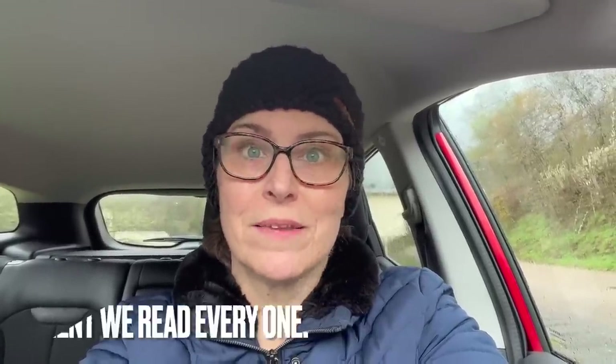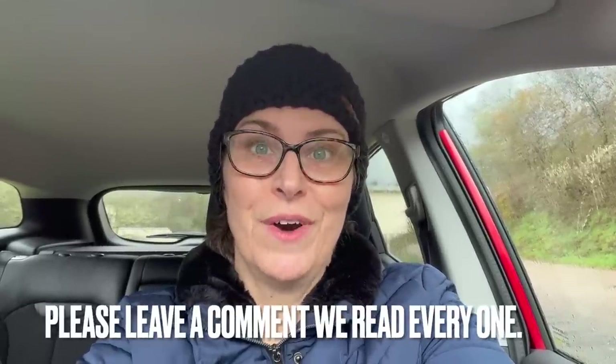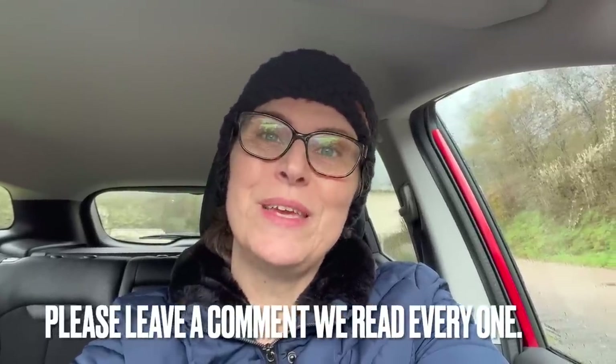Thank you so much for dropping by and watching our video today — we really hope that you enjoyed it. If you did, could you hit the like button? We love all of your comments and we read every single one of them. Maybe you're having to do things very differently to find those food bargains, because they are getting increasingly difficult to find. Thank you so much for watching — we'll see you again soon. Bye!